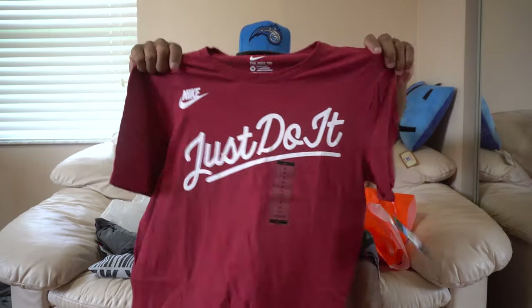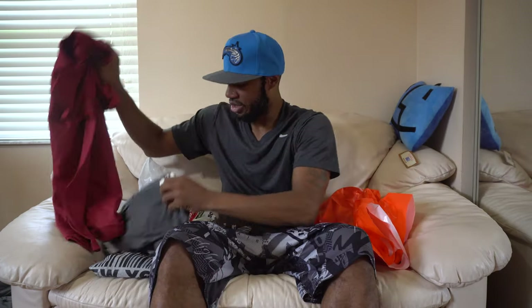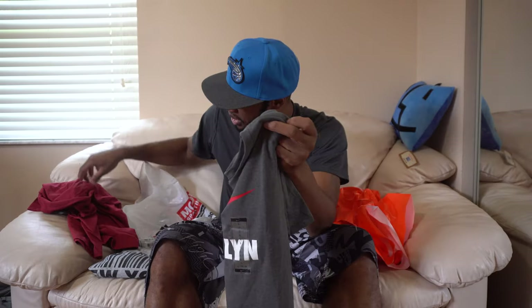The first shirt is this maroon Nike Just Do It tee — I believe it's a size medium — from the Nike outlet, two for $30. Just Do It with Nike in white. The other shirt has a red swoosh with Brooklyn in the center. This was a size medium — I got a large by mistake, but anyways, this is the t-shirt. I copped two of these from the Nike outlet in Brooklyn.